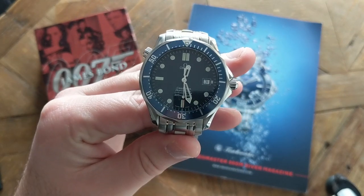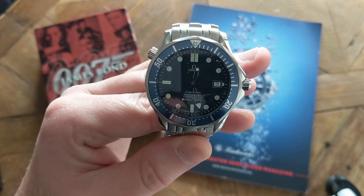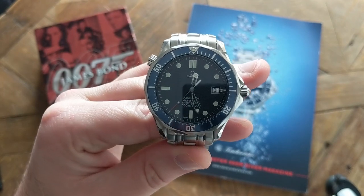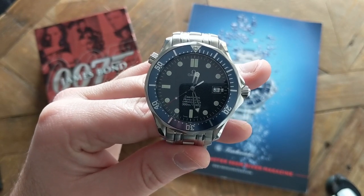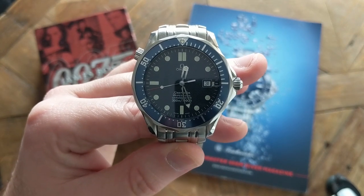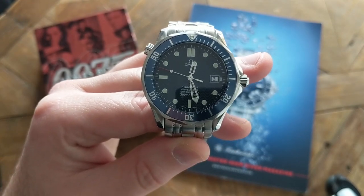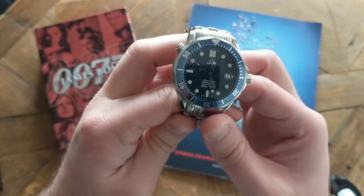I remember watching my generation's Bond, Mr. Pierce Brosnan, use this watch to cut himself out of a train that was about to explode, or even remotely detonate explosives. Although I'm a bit late to the party, considering this watch was made from 1993 to 2006.